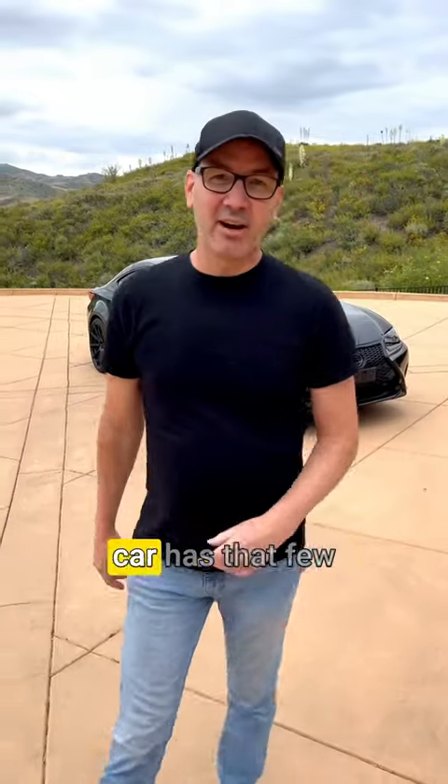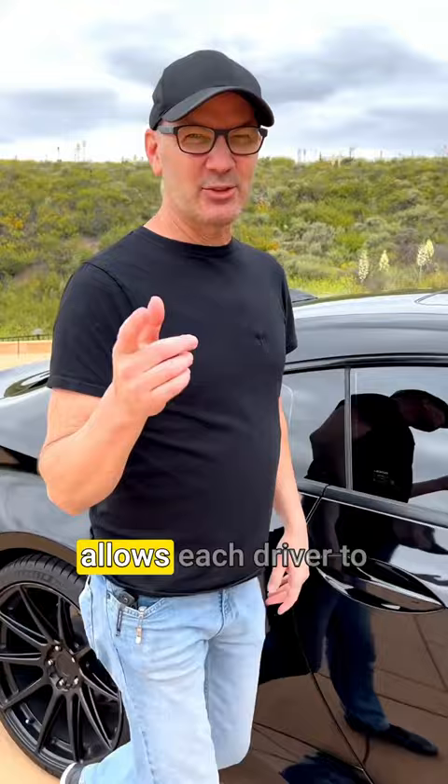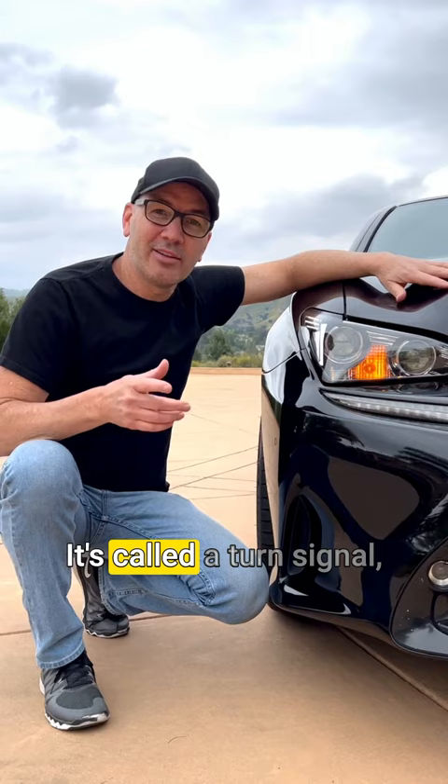I'm gonna show you a secret that every car has that few people apparently know how to use. It's technology that allows each driver to connect wirelessly to every other driver all around them. It's called a turn signal, and it tells other drivers around you whether you're turning or changing lanes.